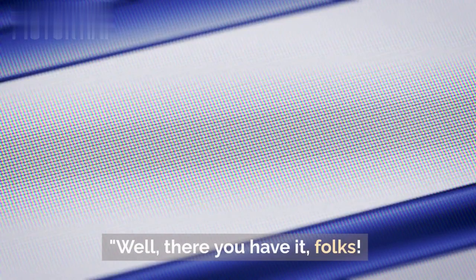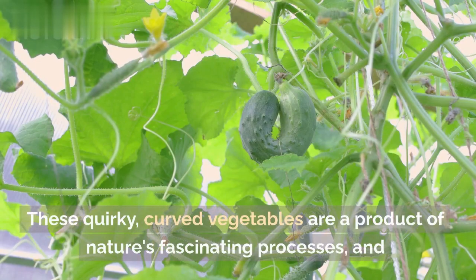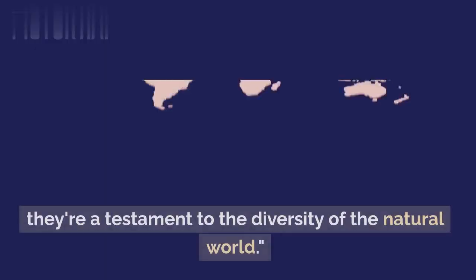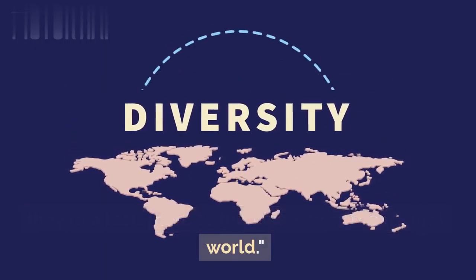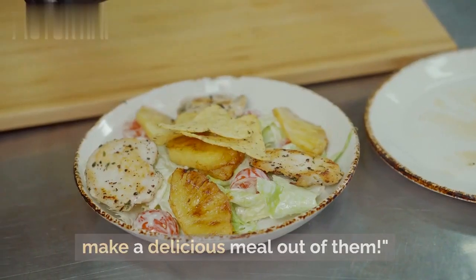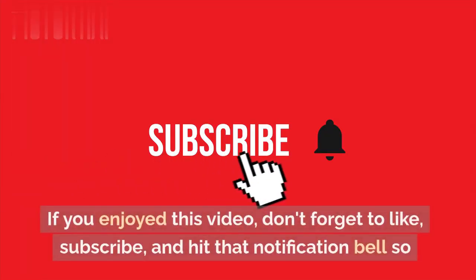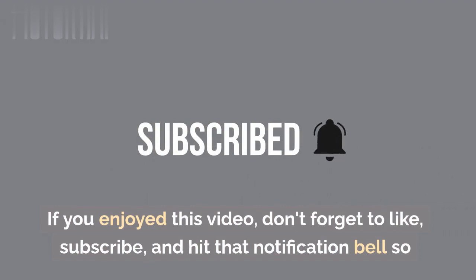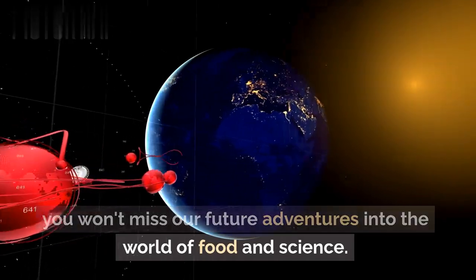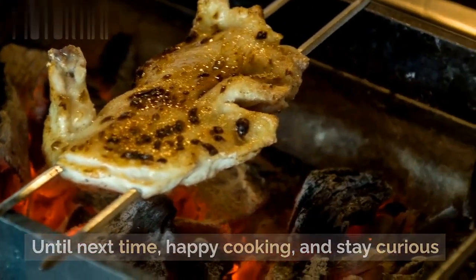Well, there you have it, folks. The mystery of the bent carrot unraveled. These quirky, curved vegetables are a product of nature's fascinating processes, and they're a testament to the diversity of the natural world. Remember, when life gives you bent carrots, make a delicious meal out of them. Thank you for joining us on this exploration of the bent carrot. If you enjoyed this video, don't forget to like, subscribe, and hit that notification bell so you won't miss our future adventures into the world of food and science. Until next time, happy cooking, and stay curious.